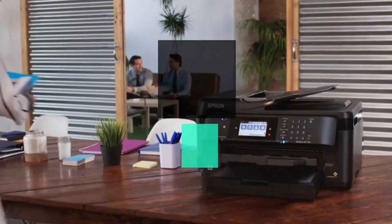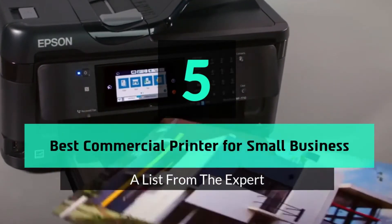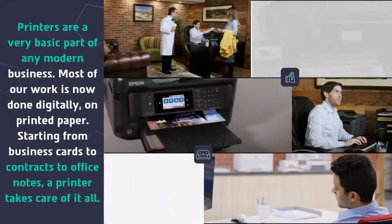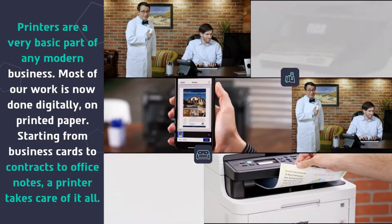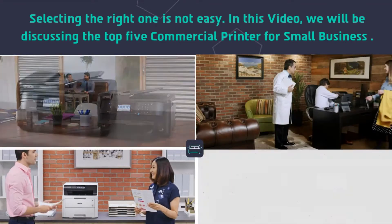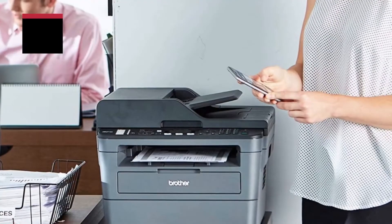What's up guys, today's video is on the top 5 best commercial printers for small business. Printers are a very basic part of any modern business. Most of our work is now done digitally, but printed paper — starting from business cards to contracts to office notes — a printer takes care of it all. Selecting the right one is not easy, so in this video we will be discussing the top five commercial printers for small business.